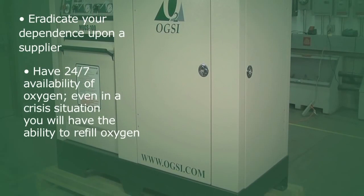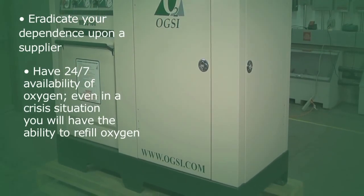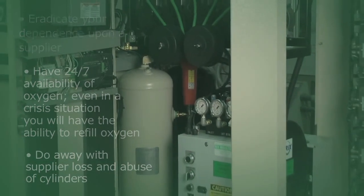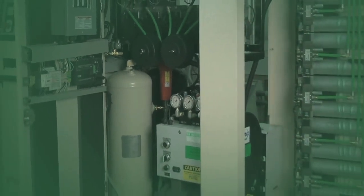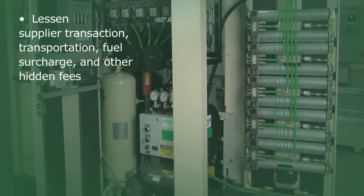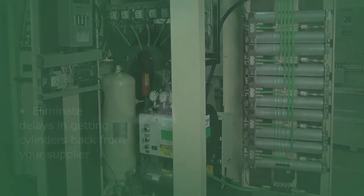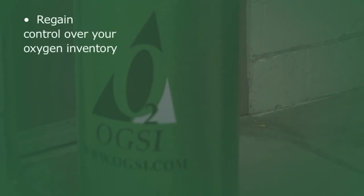Even in a crisis situation you will have the ability to refill oxygen cylinders. Do away with supplier loss and abuse of cylinders, lessen supplier transaction, transportation, fuel surcharge and other hidden fees, eliminate delays in getting cylinders back from your supplier, and regain control over your oxygen inventory.